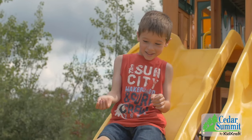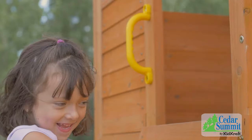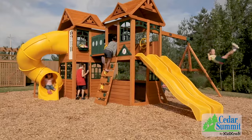A safe place to play is very important to all of us at Cedar Summit. All of our products are made with 100% premium cedar lumber — pre-cut, pre-drilled, and pre-treated with an environmentally friendly, water-based stain. And our five-year warranty means your Cedar Summit play set is built to last.